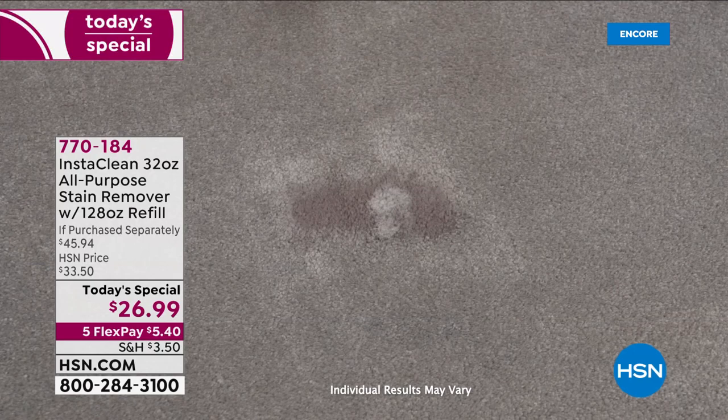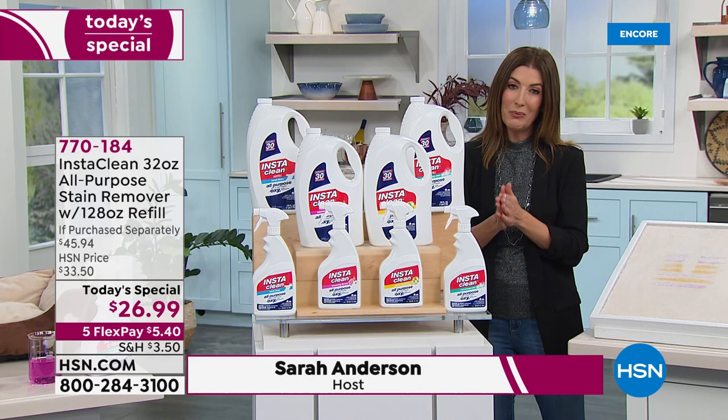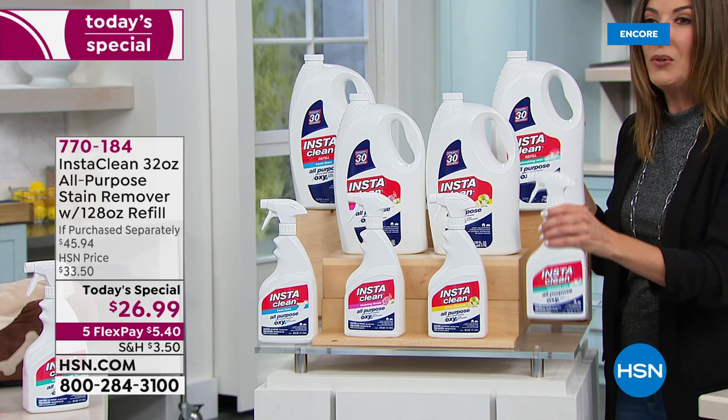If you have a stain, you want InstaClean. It instantly and permanently removes stains in 30 seconds. Today we're going to offer the best value we've ever offered in the history of InstaClean — our biggest value, our best value. We haven't had an InstaClean Today's Special in four years.